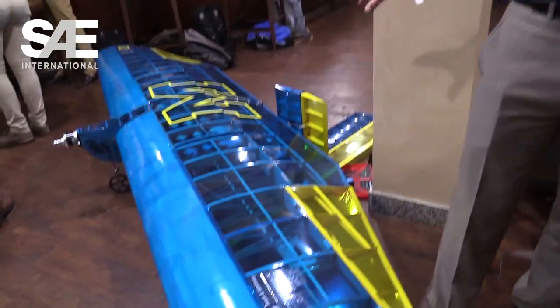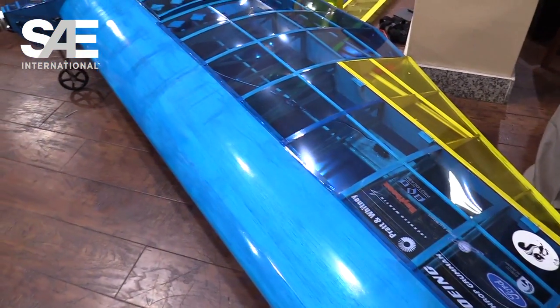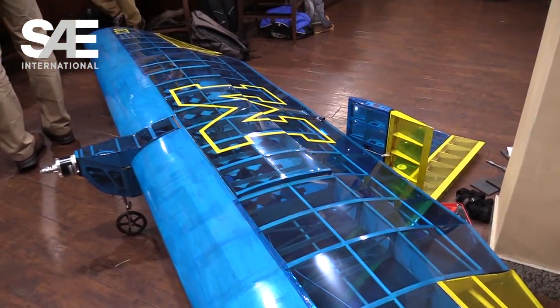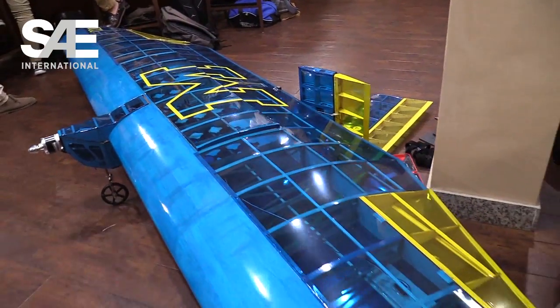So is this a standard class or expert class? This right here is the regular class aircraft, and then behind where all the members are, we actually have the advanced class aircraft. So you have two teams this year? Yeah, this is actually the second year we've done two teams. We started last year because we wanted to expand the amount of design work available for members, and we decided to keep going because we found it was a good experience for everyone.